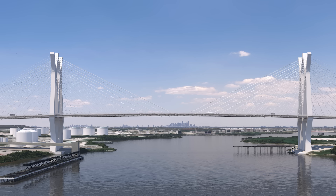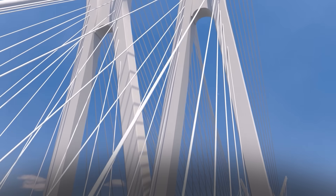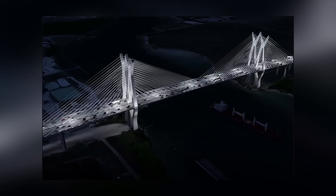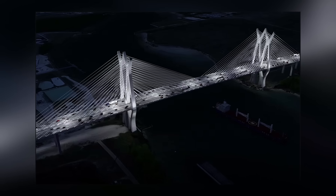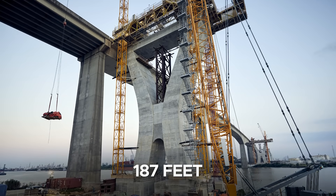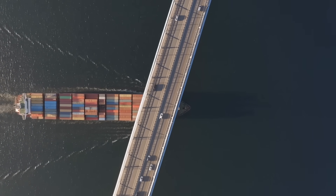With a main span of 1,320 feet and 514-foot-tall pylons, the new bridge will be the tallest cable-stayed structure in Texas and among the tallest in the U.S. It also offers a vertical clearance of 187 feet, enabling smooth passage for massive vessels traveling the Houston Ship Channel.